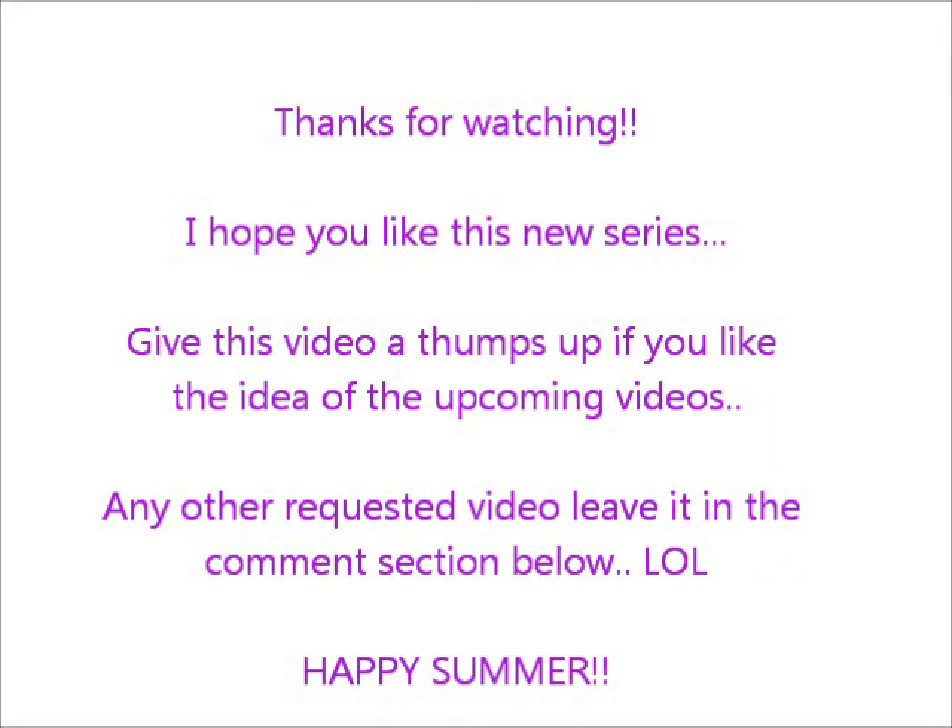So guys, this is all for today. I hope you enjoyed this video. Don't forget to give this video a thumbs up, because every week I will upload a new video all about this Spice Up Your Room series. I've been requested to do this, so I'm here doing it. If you have any requested video, don't forget to leave it in the comment section below.